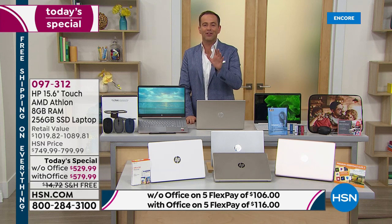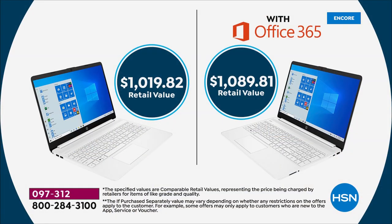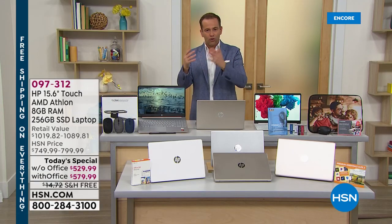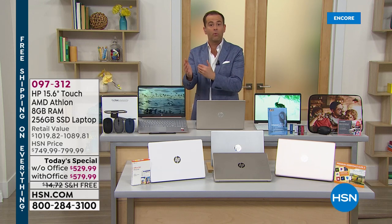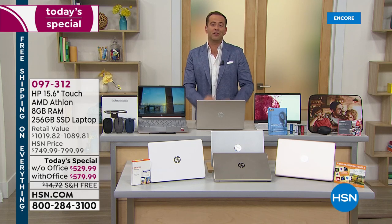This is HP's latest and greatest, and our value tonight is awesome. Whether you need a new laptop for schooling from home, working from home, or just entertaining from home, this will do it. You can choose with or without Microsoft Office — retail value over a thousand dollars on both options. Our prices tonight are $529.99 or $579.99 with Microsoft Office. You also get great apps, software, services, and a voucher for a neoprene case.